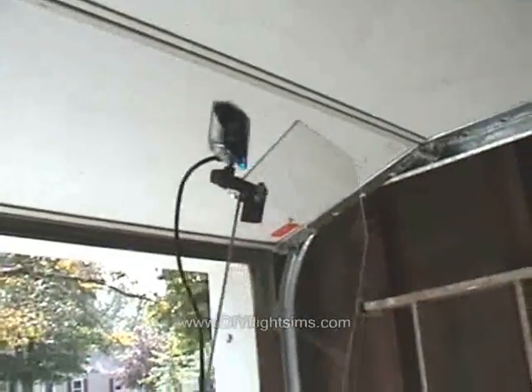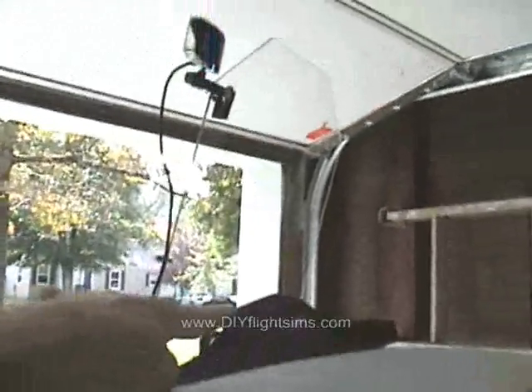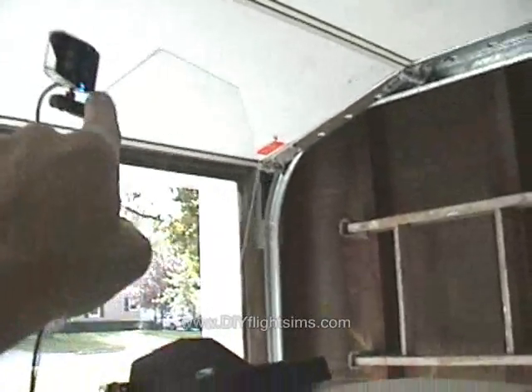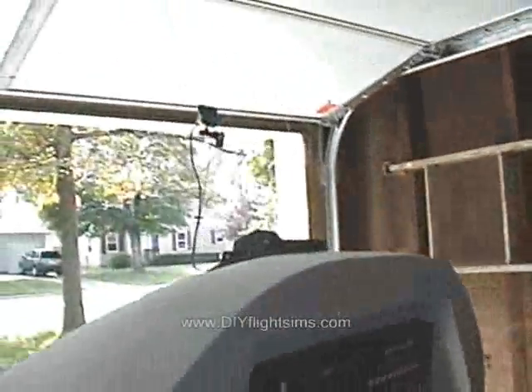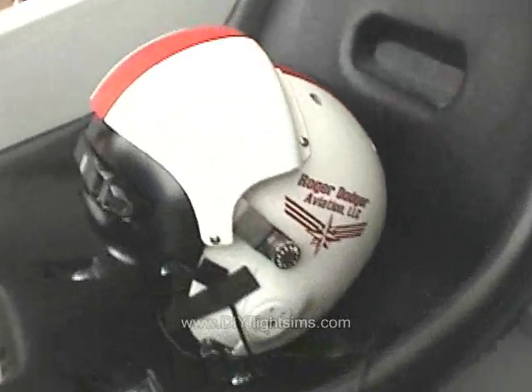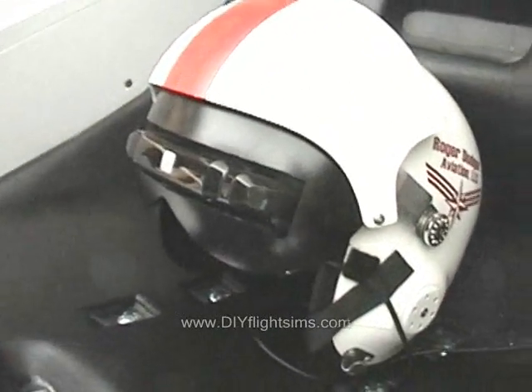Here's our Track IR system. I'm going to bring this farther forward and move the camera into the center. Sometimes if you're looking over your right shoulder, the camera loses sight of the reflector and that's noticeable. The helmet's looking good.